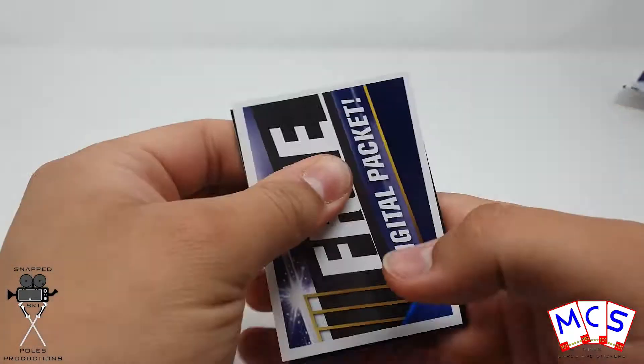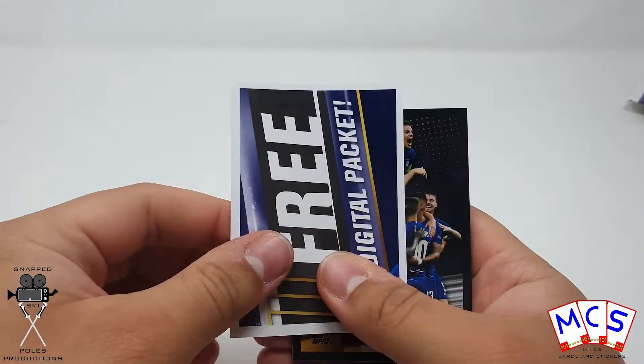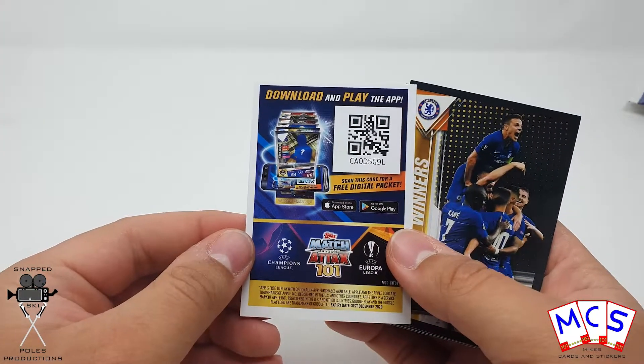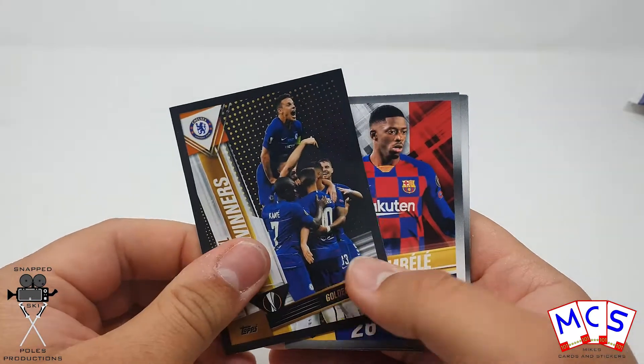If you watch a lot of my videos, you'll know that I'm quite particular about how I open my packs. There are also digital codes included — though I don't know if they'll still work considering how long it's been.